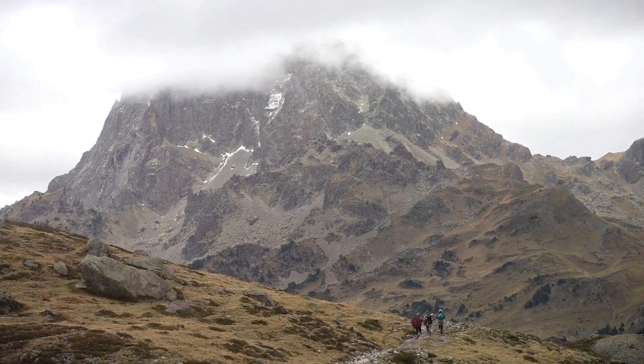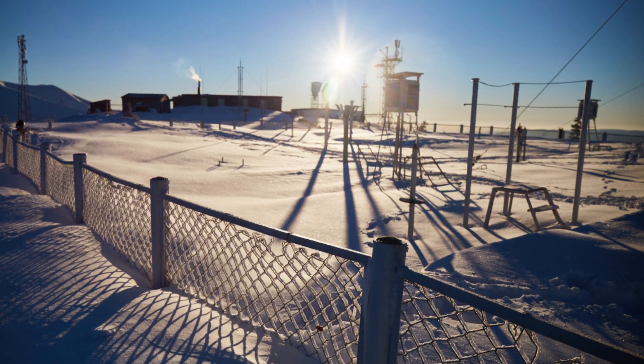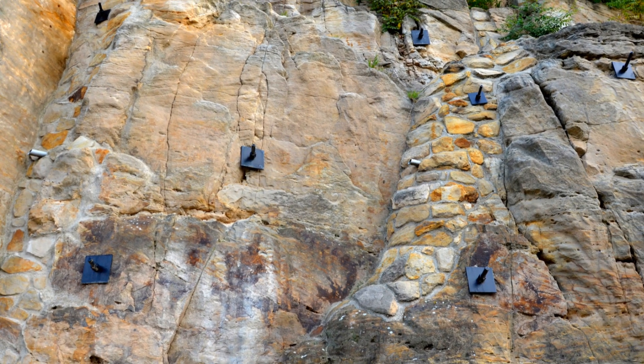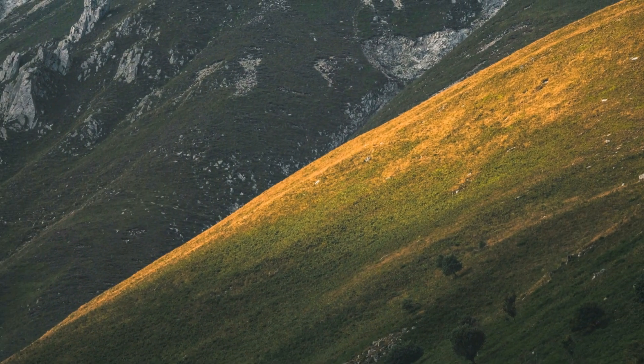Next, let's dive into elevation and temperature. Higher elevations are cooler — simple as that. For every 1,000 meters you go up, the temperature drops by about 6.5 degrees Celsius. That's why you can find snow-capped peaks even near the equator. Plus, the different slopes of mountains create microclimates. South-facing slopes in the northern hemisphere are warmer and drier because they get more sunlight.